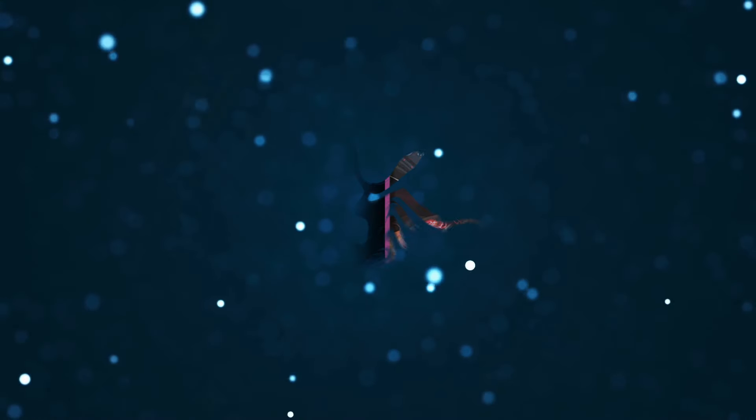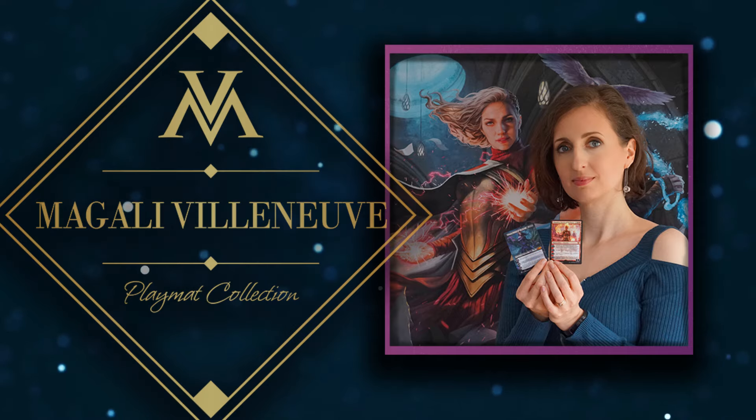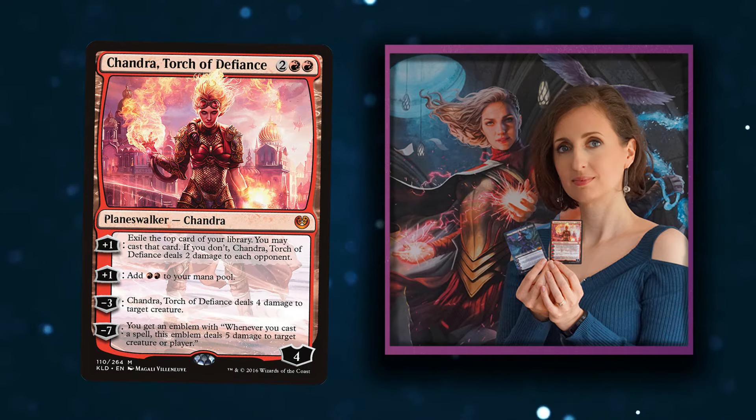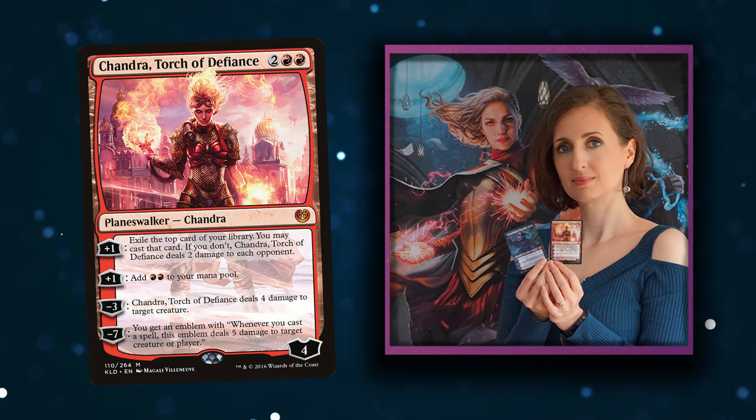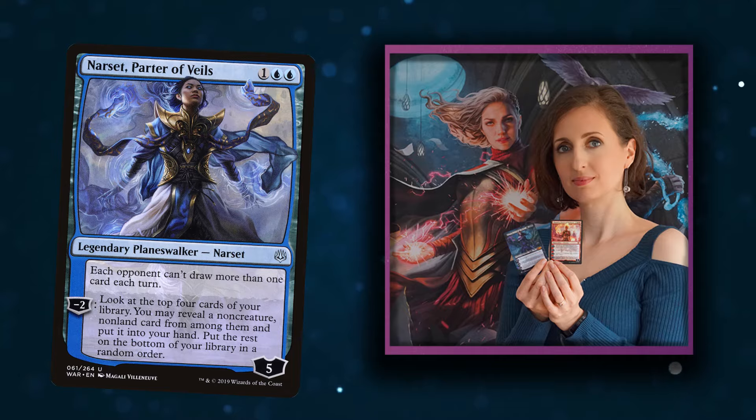But first, a quick message from our sponsor, which is Magali Villeneuve. That's right, one of the best artists working in Magic at the moment. Her portraits and character work is outstanding. She's famous for cards like Torch of Defiance, for example, and everybody's favorite Narset that stops you drawing cards.